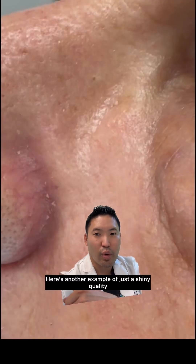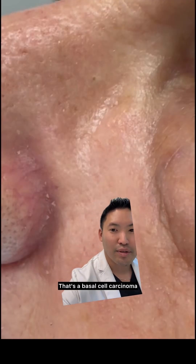Here's another example of just a shiny quality right by the nose. That's a basal cell carcinoma, but not everything with a dell or a dimple in the middle is a basal cell carcinoma.